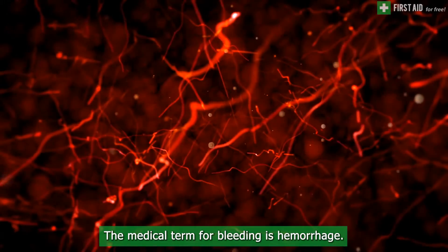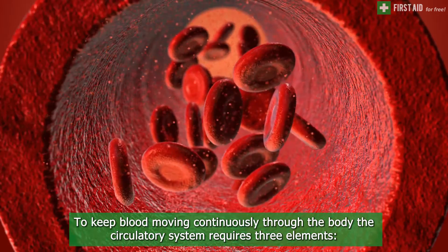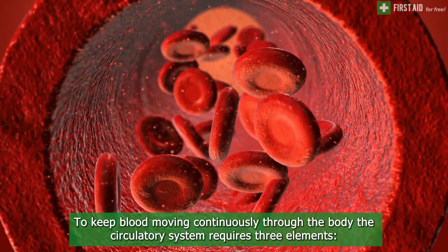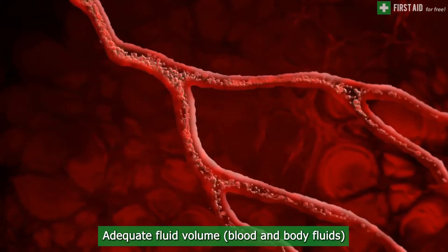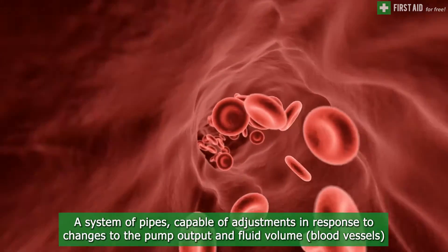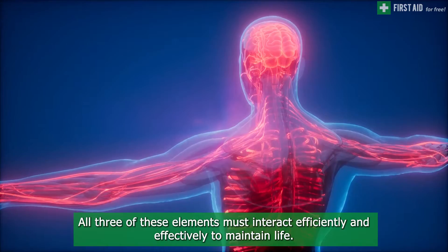The medical term for bleeding is hemorrhage. To keep blood moving continuously through the body, the circulatory system requires three elements: a functioning pump — the heart; adequate fluid volume — blood and body fluids; and a system of pipes capable of adjustments in response to changes to the pump output and fluid volume — blood vessels.